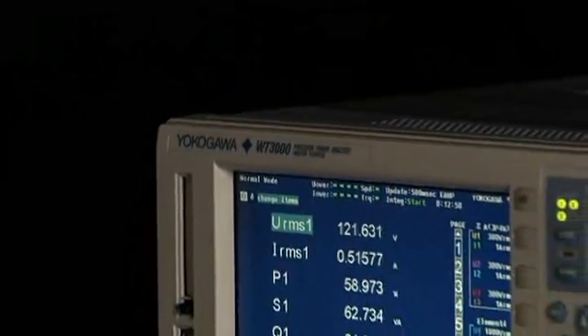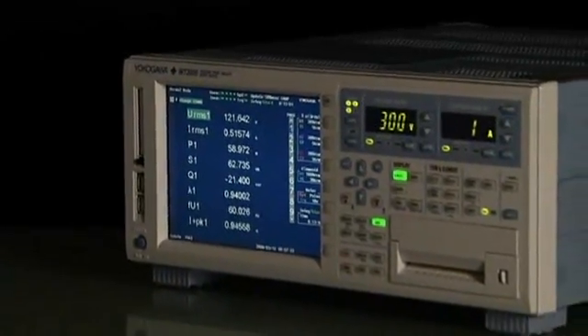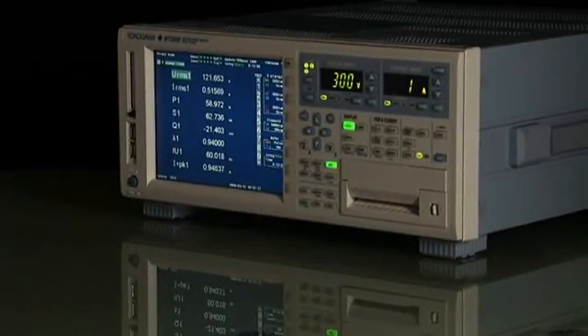Yokogawa offers a complete line of precision power analyzers consisting of over 20 different model combinations to meet your specific application and budget requirements.